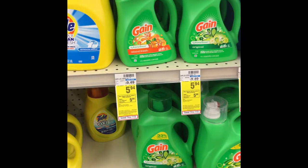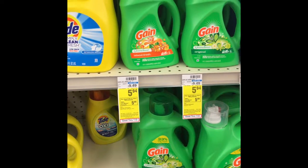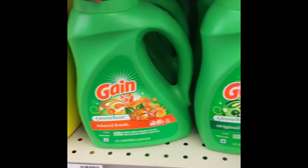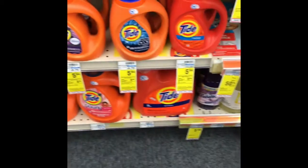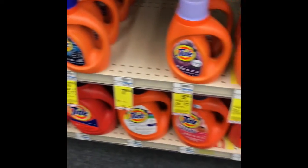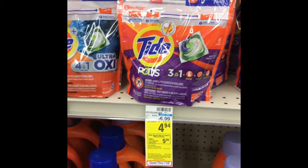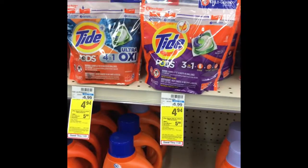Hello, welcome back to my channel! We're at CVS and we're going to do the Spin $20, get back $5 ExtraBucks on select P&G items. The first thing we're going to grab is the Gain liquid at $5.94 — we have a $2 off digital coupon. The second thing is the Tide liquid at $5.94, and we have printable coupons from pg.com. Next, we're grabbing Tide pods at $4.94, and we have another printable coupon from pg.com.